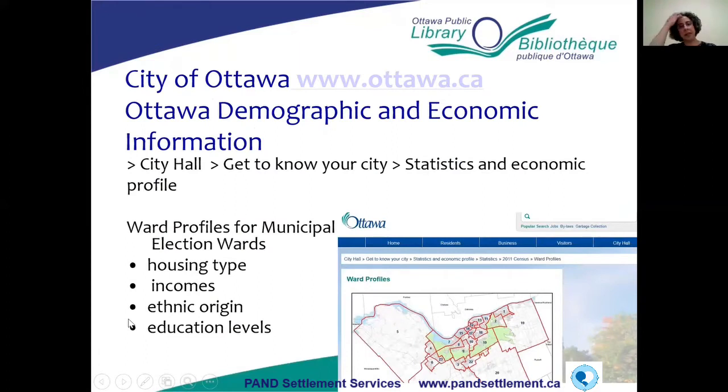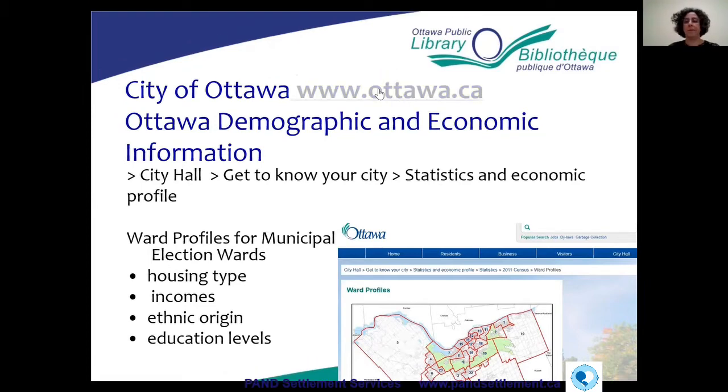The City of Ottawa also has statistics on their website — some Ottawa demographic and economic information. You can get demographic data by ward. So if you're looking for information on different wards in the city — types of housing, incomes, ethnic origins, education levels — you can get all that on the City of Ottawa site. From the city of Ottawa site, you go to City Hall, then 'Get to Know Your City,' and then 'Statistics and Economic Profile.'